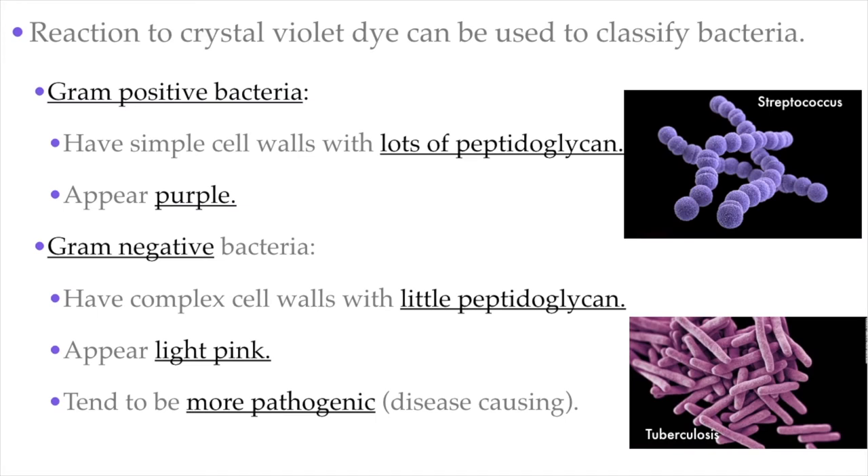One method scientists use to classify bacteria is to stain them with a purple dye called crystal violet dye. That dye can react with the cell walls of the bacteria, so depending on the complexity of the cell wall and the amount of peptidoglycan present, either more or less of the dye will be absorbed. The first type is called gram-positive bacteria, which have simple cell walls with lots of peptidoglycan, so they absorb more dye and get stained deep purple. The other type is gram-negative bacteria, which have very little and more complex cell wall, so they appear light pink and tend to be more pathogenic.